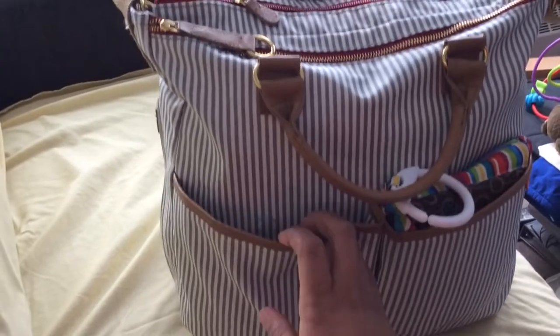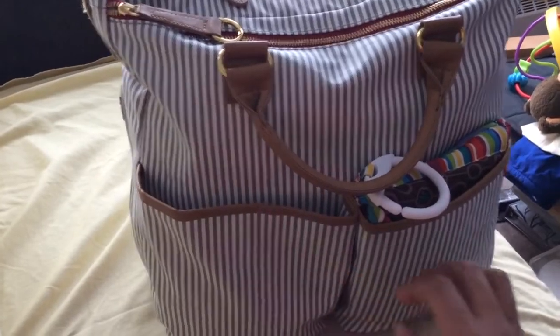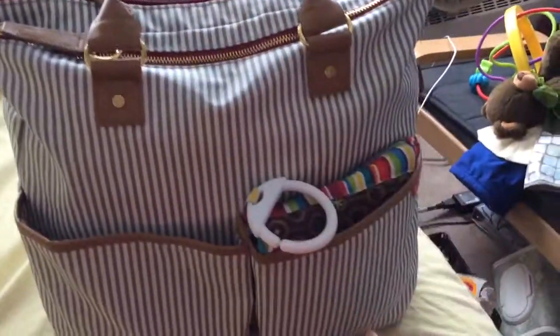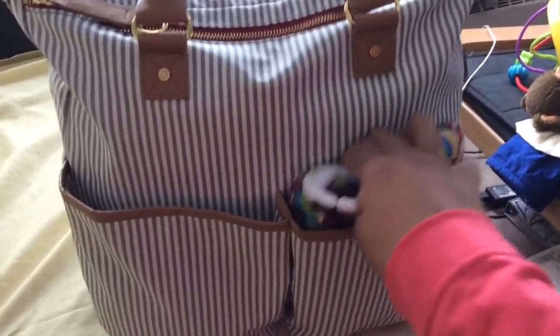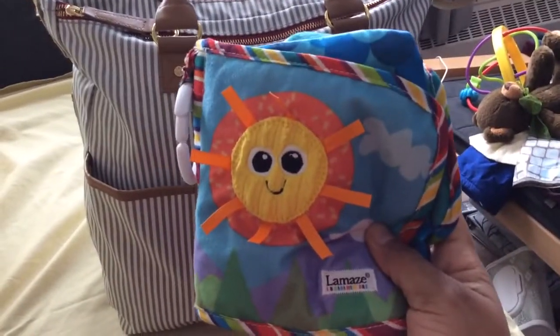There's nothing else in that pocket, so that's all. As you can see, once it's empty or if you don't have too much in it, it'll just snap closed — not noisy or anything like that. On this side is my son's wrinkly book. We don't go anywhere without this.